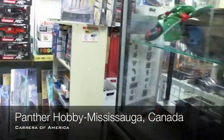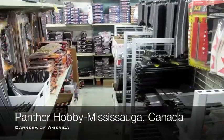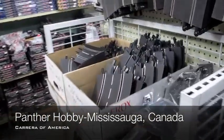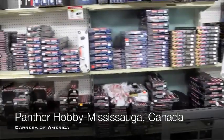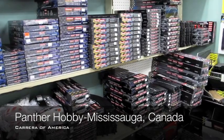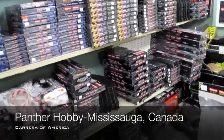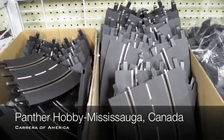One interesting thing that they've done is they have track sections — all the track broken apart. So if you need just a couple pieces of track, they have them in bulk here. They of course still have them in the boxes too, but they've taken back some track from people, maybe broken apart some sets, and have extra pieces here.